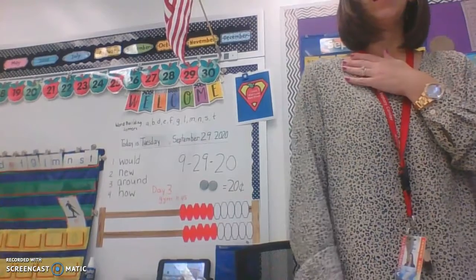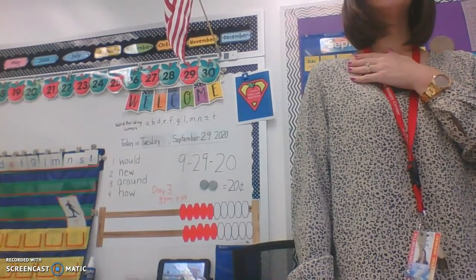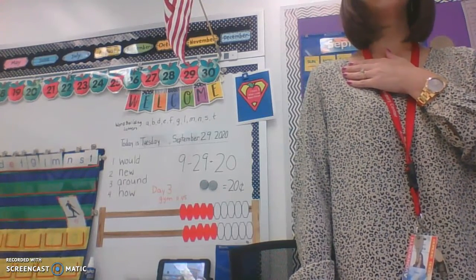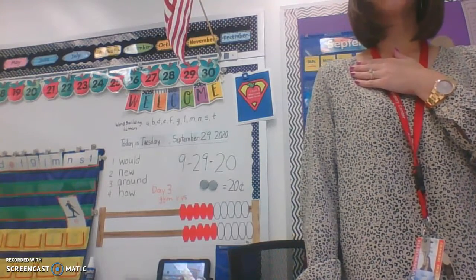I'll show the flag here. I pledge allegiance to the flag of the United States of America, and to the republic for which it stands, one nation, under God, indivisible, with liberty and justice for all.